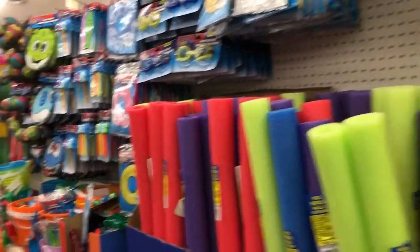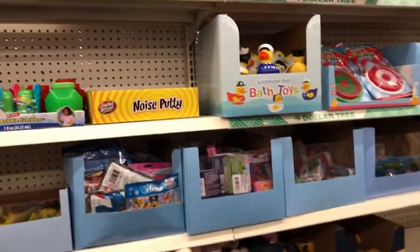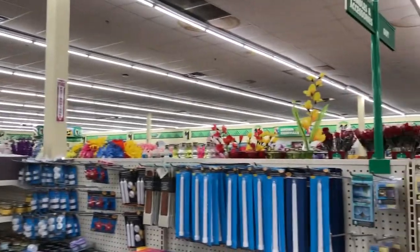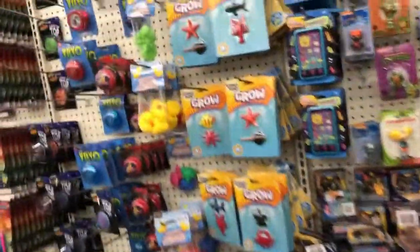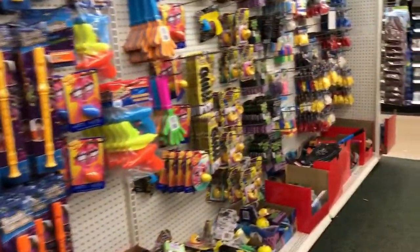It looks pretty much the same. As far as this is the same, this is new. A huge store — it just goes on forever. The toy section in this store is huge and it's actually pretty well organized. Love it.